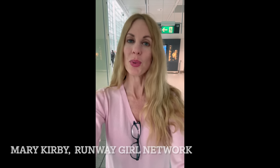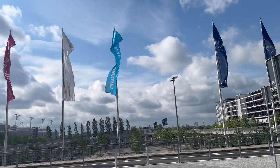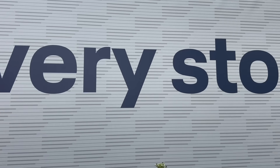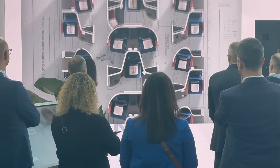Hello everybody, this is Mary Kirby with Runway Girl Network. I'm at Munich Airport getting ready to board Lufthansa's A350-900, which has its new long-haul product Allegris on board in business class, premium economy, and economy. First class will come a little later. It's been forever since I've done a video blog, but if ever there was an opportunity to break out the video, now is the time — Allegris has been a long time coming, but from everything I'm hearing it's well worth the wait. So come along with me and let's go check out Allegris.